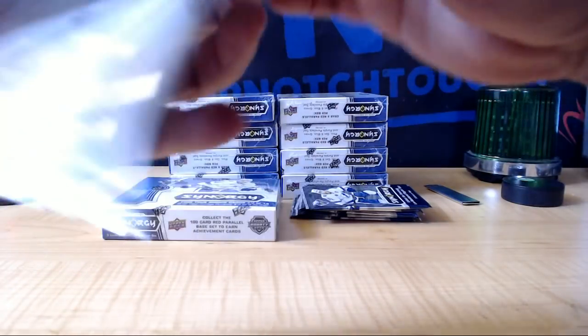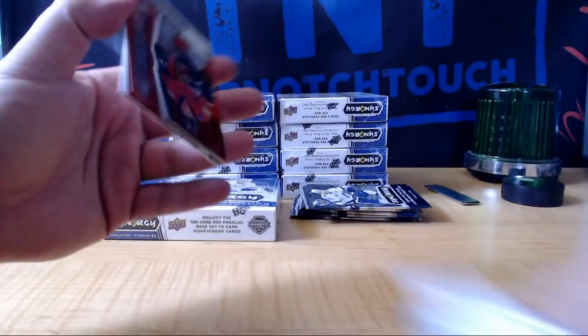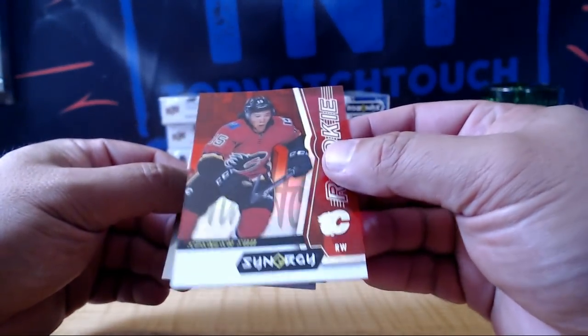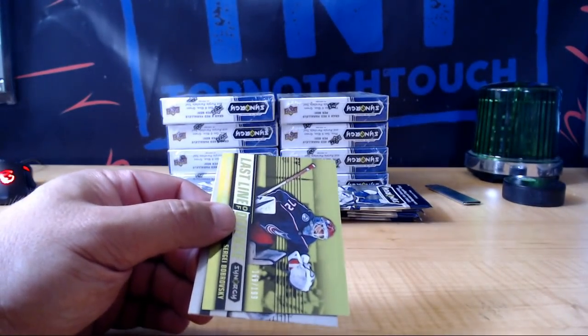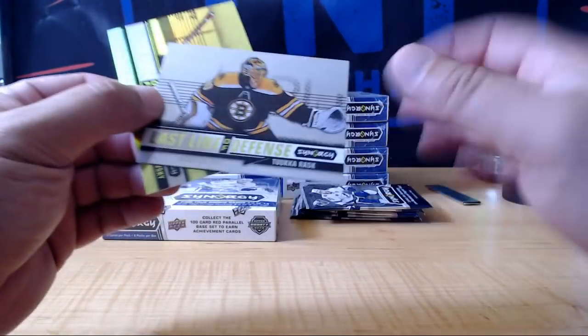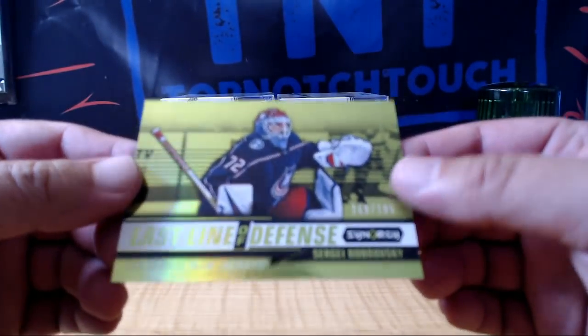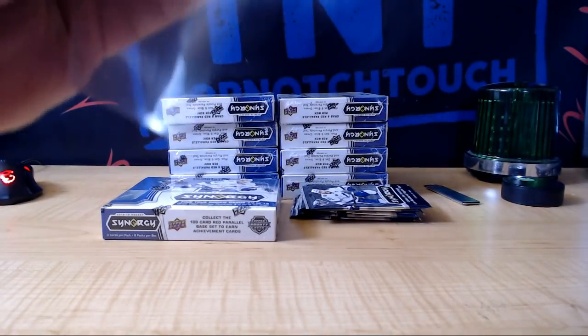Master Shorter's going to love this. He's going to say, please do more Synergy. Red rookie, we got Spencer. And we got last line of defense, the Tuke for Boston. And a green parallel, $1.99, Sergey Bobrovsky, CBJ.